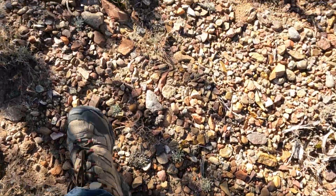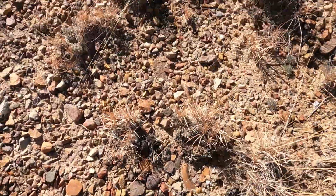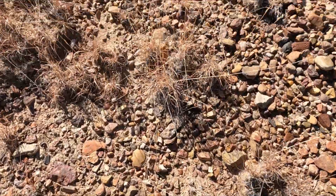It's just amazing - the rocks, all the different colors. I don't know very much about rocks, but there's a lot of them here.